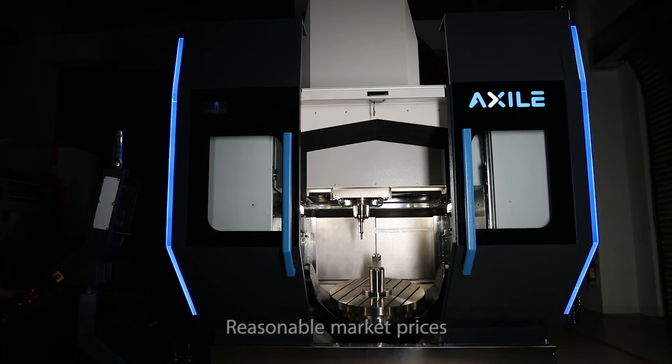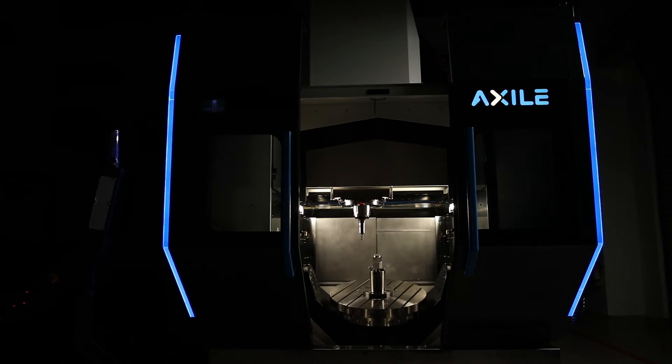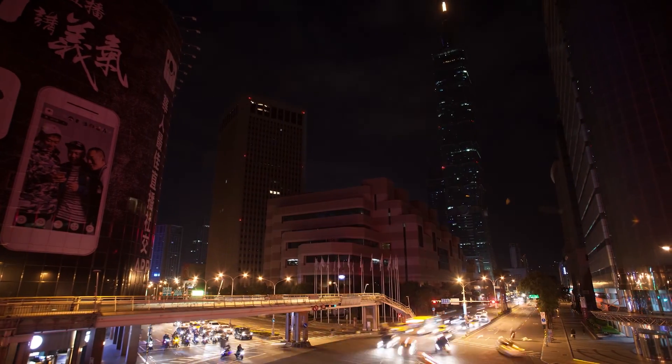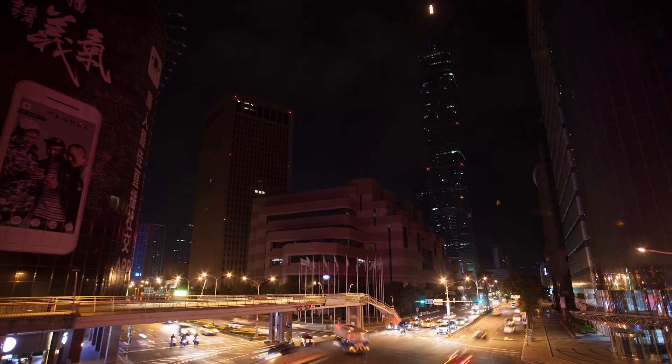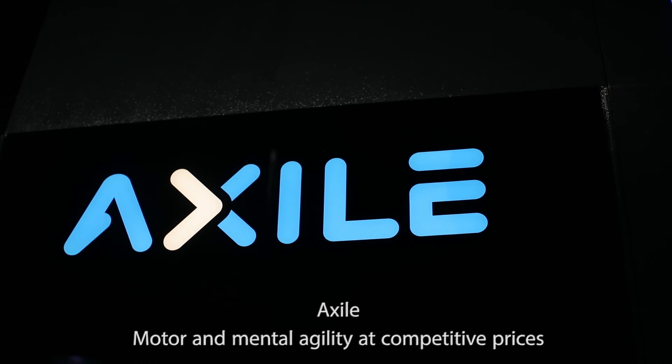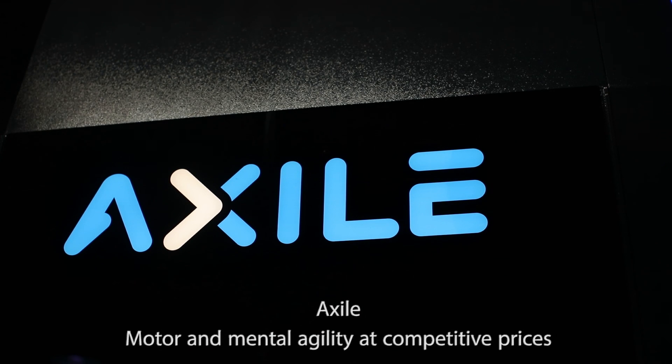Exile is conceived to conquer the premium market of 3X and 5X high-speed vertical machining centers. This market will grow, and Exile will be the real Asian big player among European competitors. Exile — motor and mental agility at competitive prices.